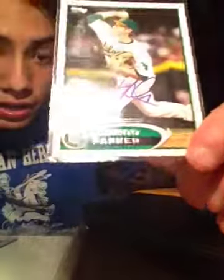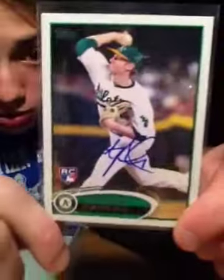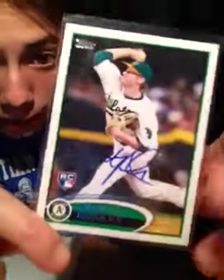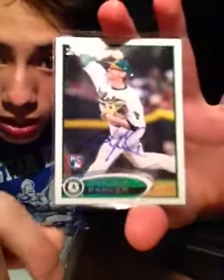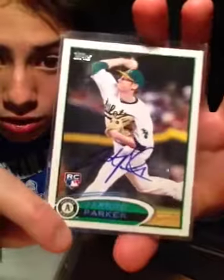I think everyone's getting theirs back now, which is really cool, and I think he's a very, very good pitcher. I really like him a lot, so I'm really happy to have his autograph for my collection, and it's signed very nicely in blue Sharpie. Turned out awesome, so nice success there on a rookie card.